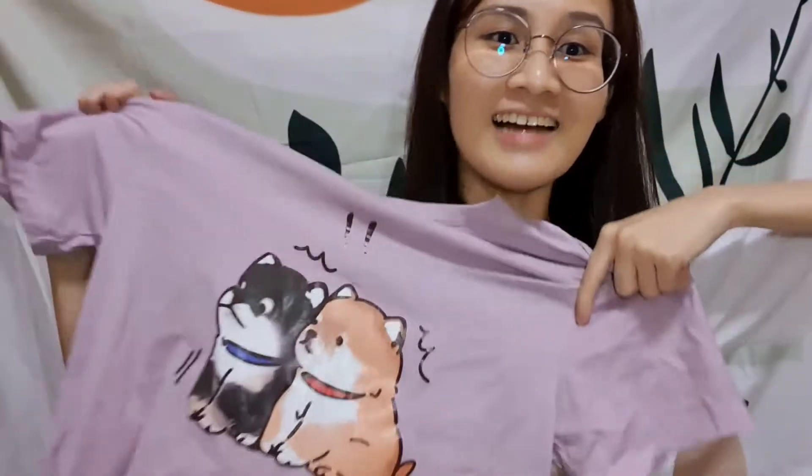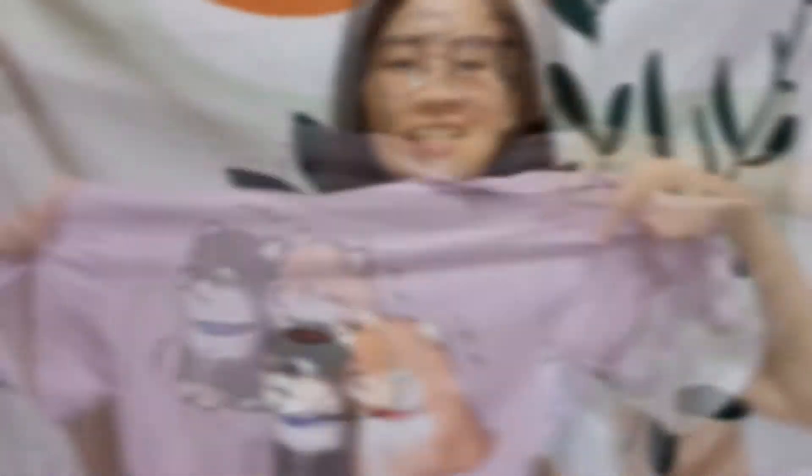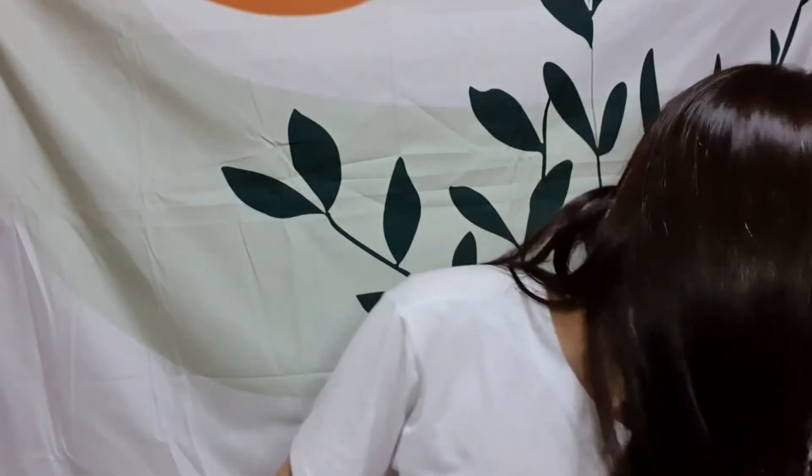I just bought this yesterday — cute right? Like a little t-shirt. T-shirts are the best things ever!